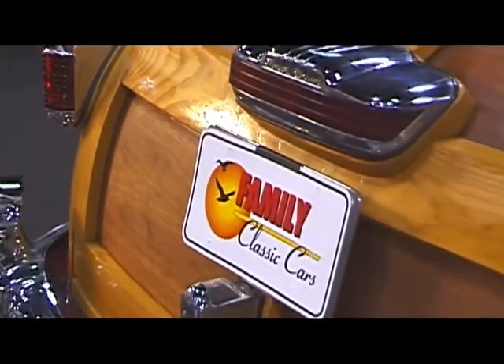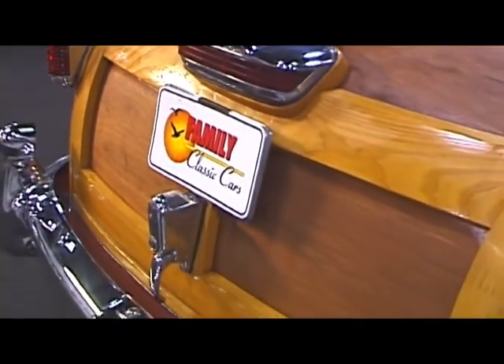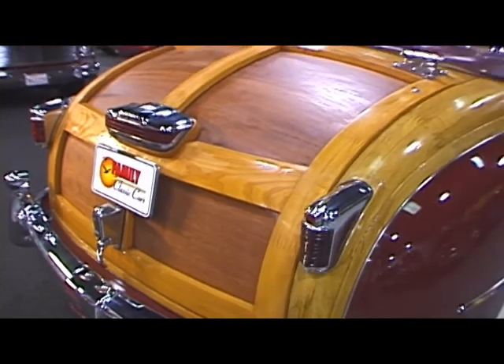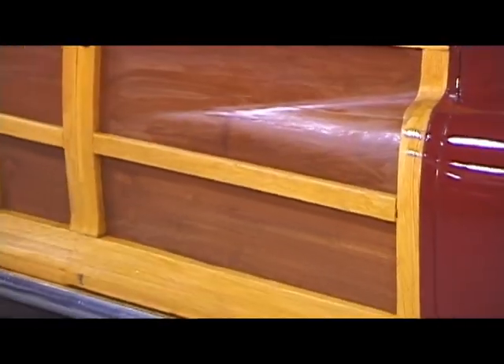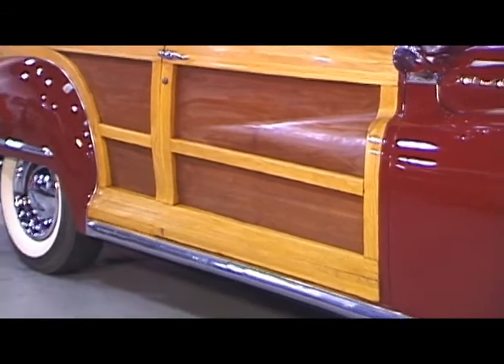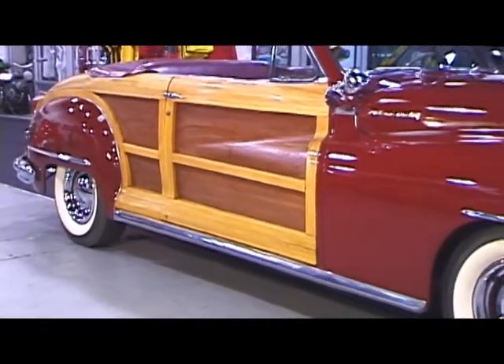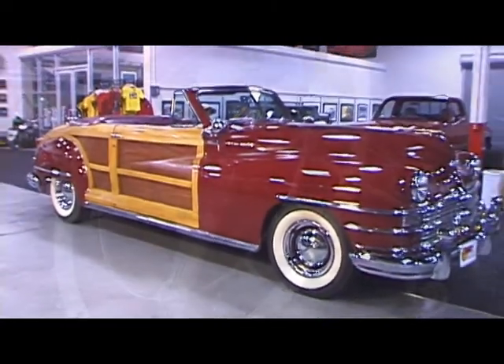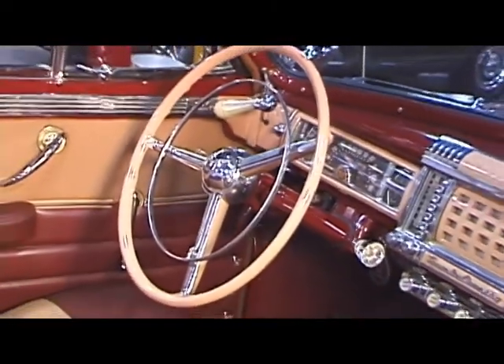This is a wonderful driving example that comes from a very well-respected collection, a fast-appreciating car that's a timeless example of the American automobile at its finest, and a vehicle that we're especially proud of here at Family Classic Cars. From its beautiful paint finish to the gorgeous construction of its wood, it's definitely a vehicle that makes a statement, and it's a true piece of Americana.